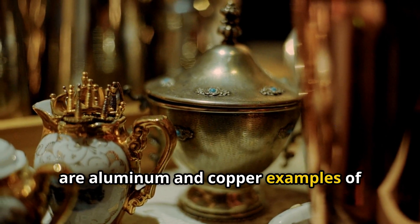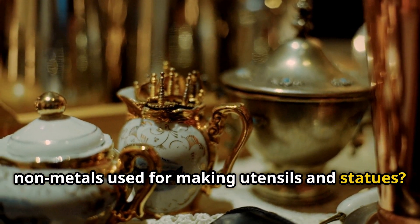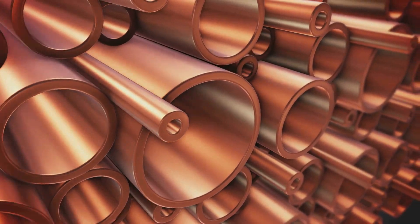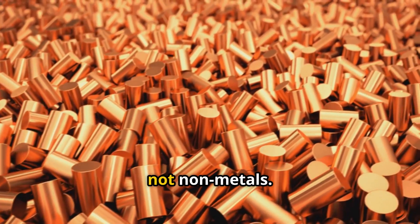Are aluminium and copper examples of non-metals used for making utensils and statues? True or false? No, that's false. Aluminium and copper are actually metals, not non-metals.